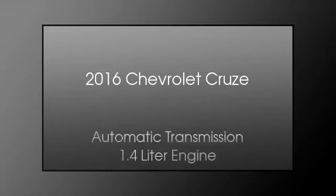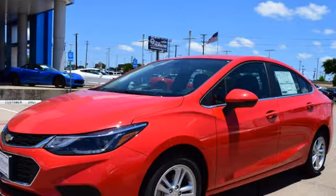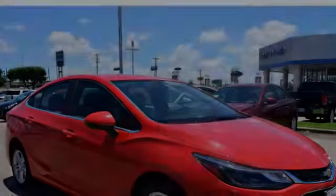This is a 2016 Chevrolet Cruze. This car has an automatic transmission and a 1.4 liter engine.